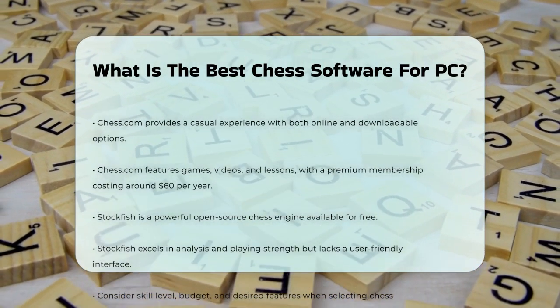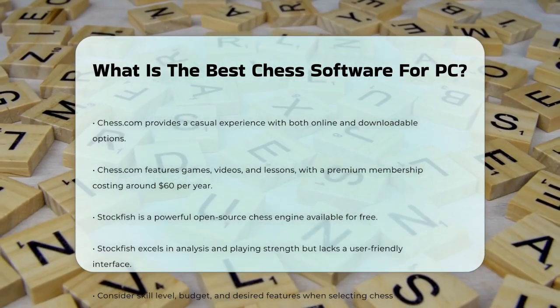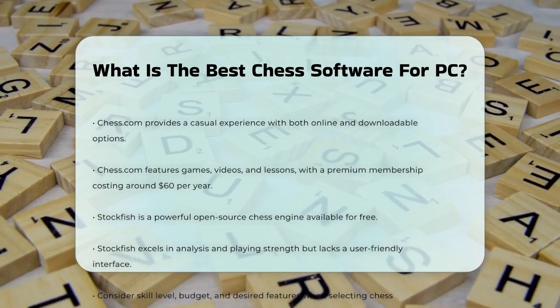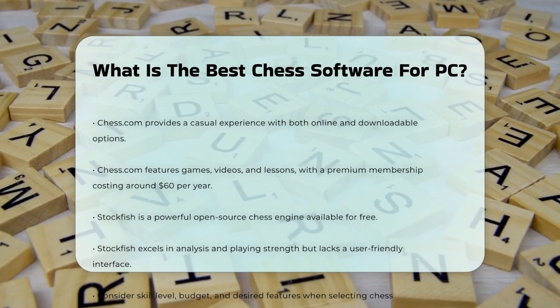When choosing chess software, consider your skill level, budget, and what features matter most to you. Each option has something unique to offer, so take your time to find the one that fits your needs best.